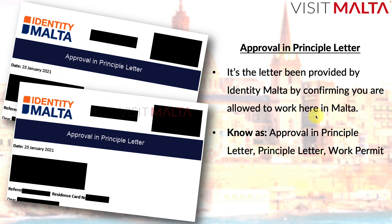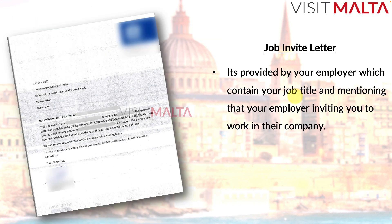This letter is given by Identity Malta and is applied for by your employer, using information provided by both your employer and you. If you want to watch a full video about how to apply for an approval in principle letter — the working permit letter — please watch the other detailed video, which explains who can apply, what information is involved, and what you need to give your employer.